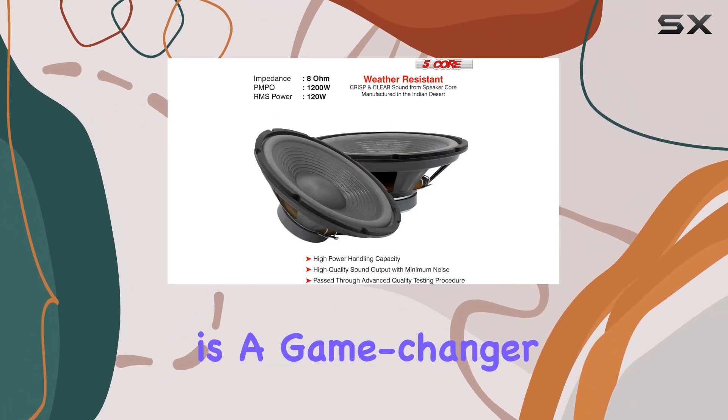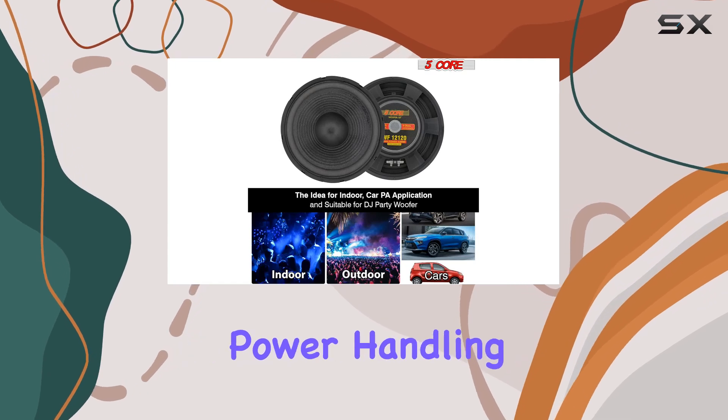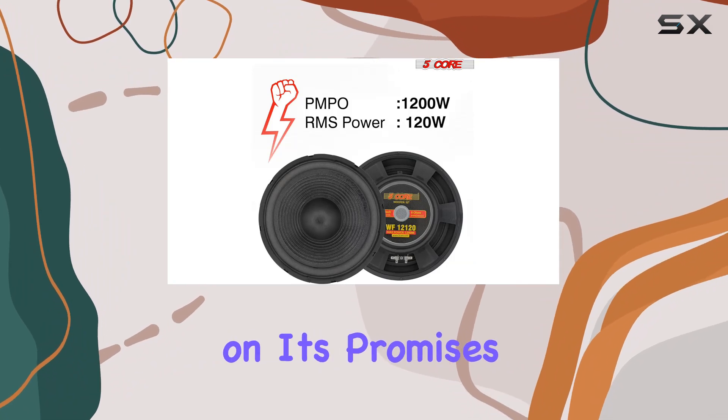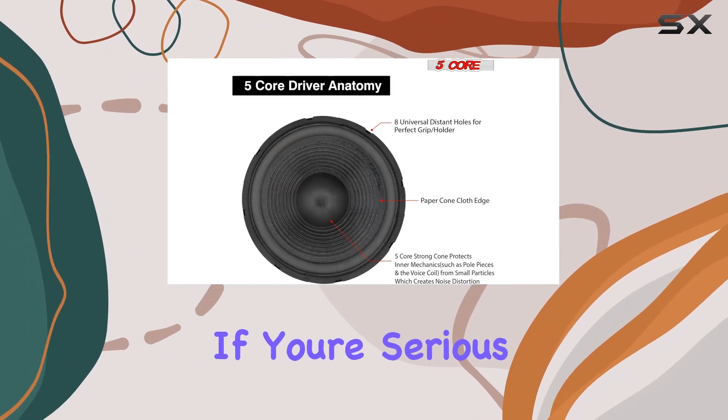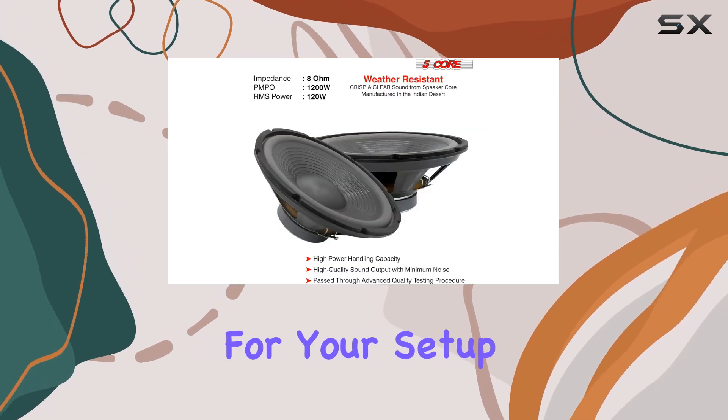Overall, the 5 Core 12 inch woofer speaker is a game changer for anyone looking to elevate their audio experience. From its impressive power handling to its wide compatibility and durable build quality, it's a speaker that delivers on its promises and then some. If you're serious about sound quality, this is definitely worth considering for your setup.